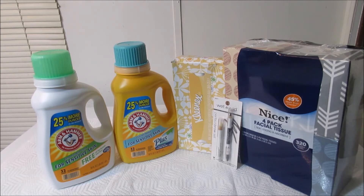The Arm & Hammer detergent was $6.49, on sale for $1.99. I had coupons for both of those, so I was able to get them for $0.99 each, saving $5.50 on each one.